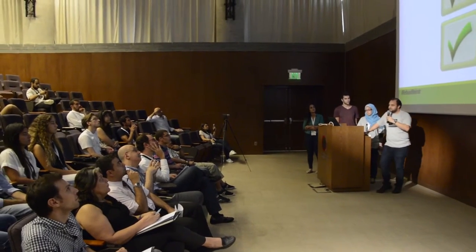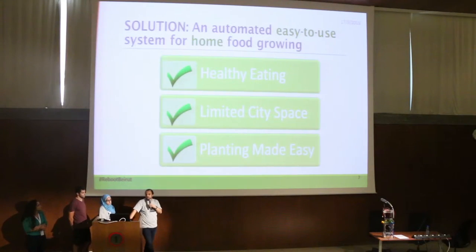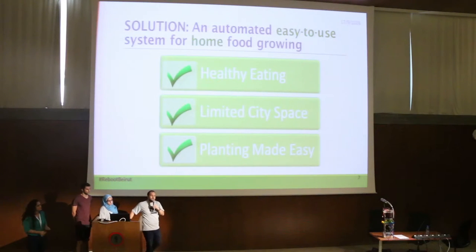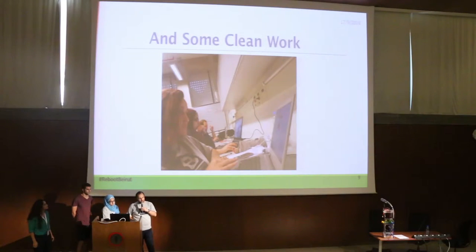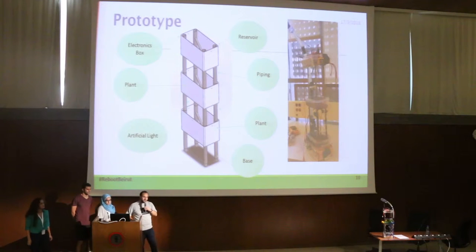Partnering in this hackathon, brainstorming and debating, we came up with this solution: why don't we create an automated, easy-to-use system for home food growing, which might just tackle the previously mentioned problems? After some dirty work in the workshops and something more on the computers, we came up with this prototype.